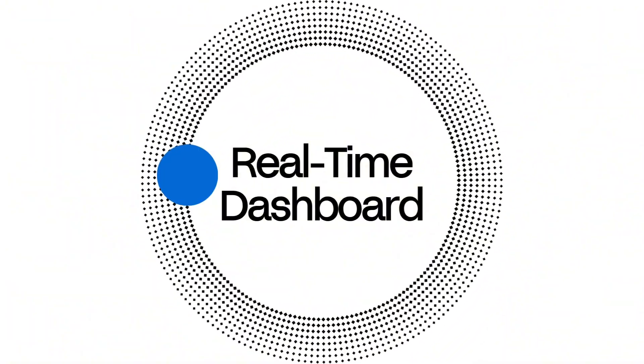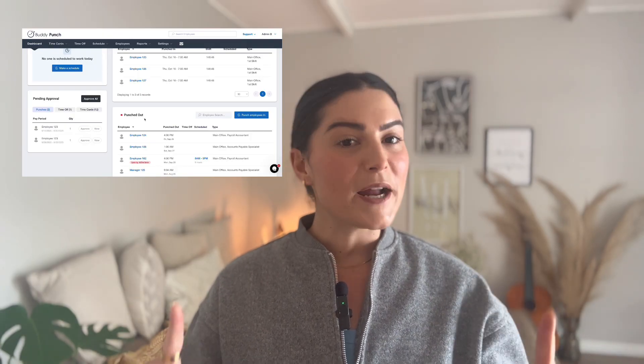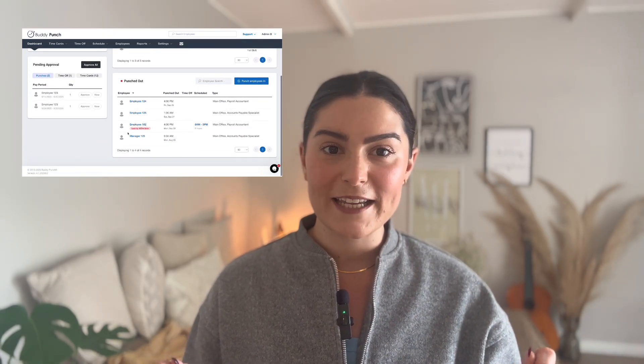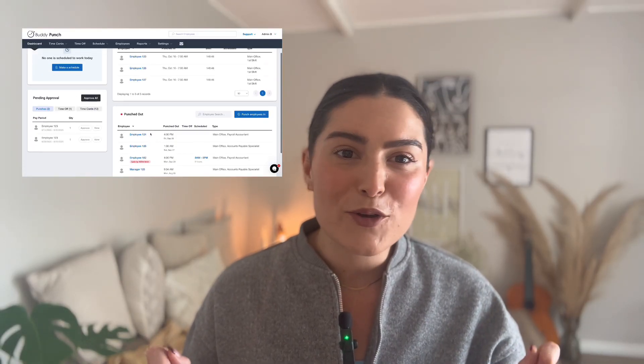Number one: real-time dashboard. At a glance, you can see exactly who's clocked in and out. Latecomers? Buddy Punch flags them automatically. It's like having a digital attendance sheet that actually works — and one that doesn't want to make you cry at five minutes past nine in the morning.